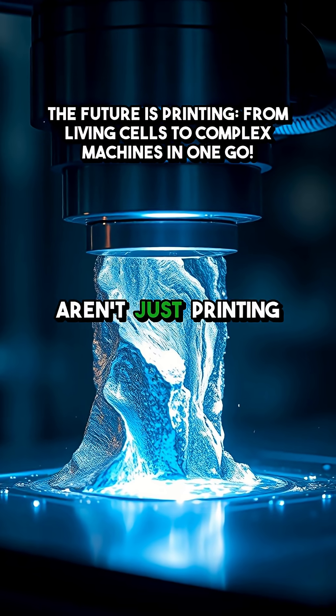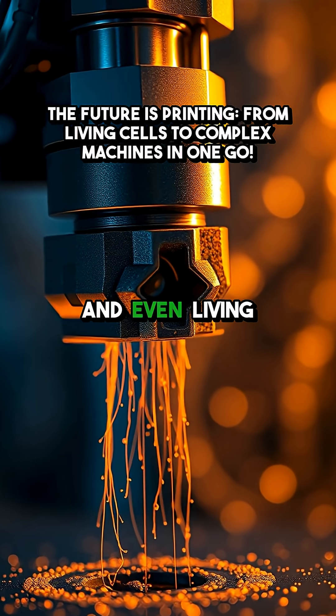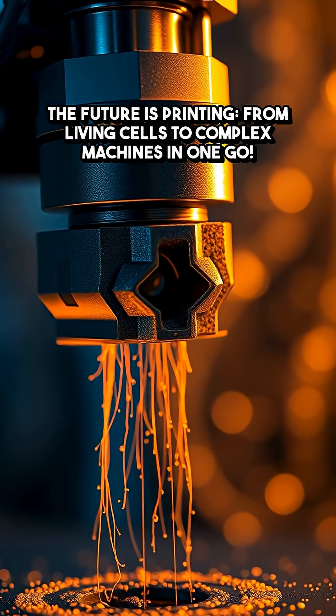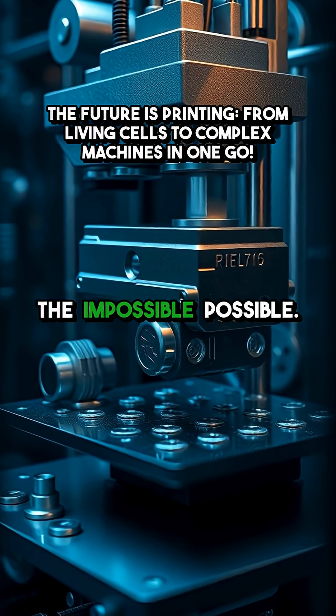What if I told you that right now, printers aren't just printing plastic toys? They're building things with metal, ceramics, and even living cells, all in a single print. We're living in an age where hybrid and multi-material printing is making the impossible possible.